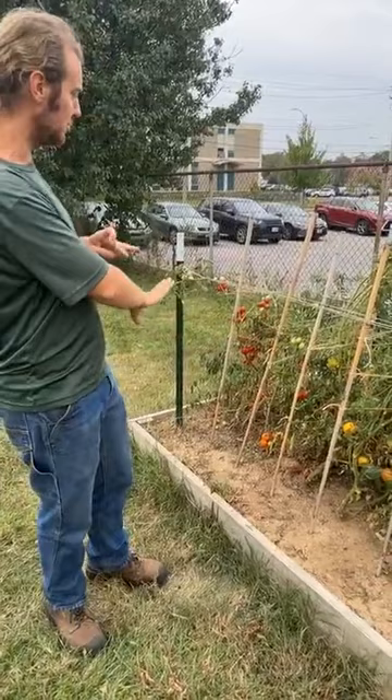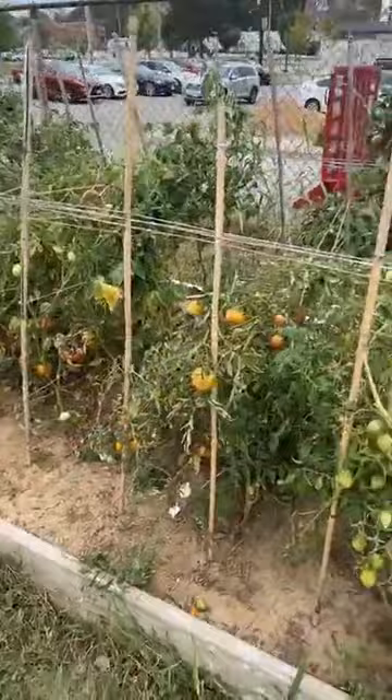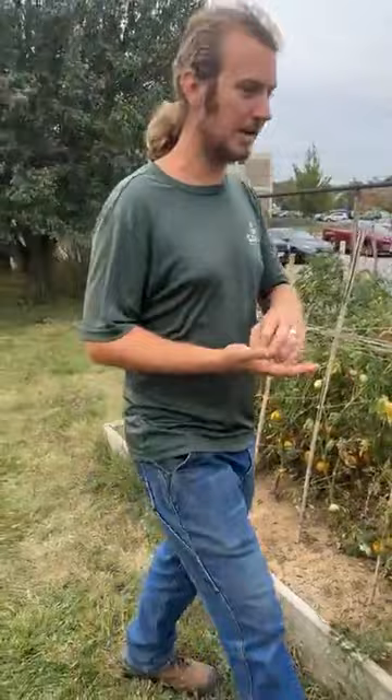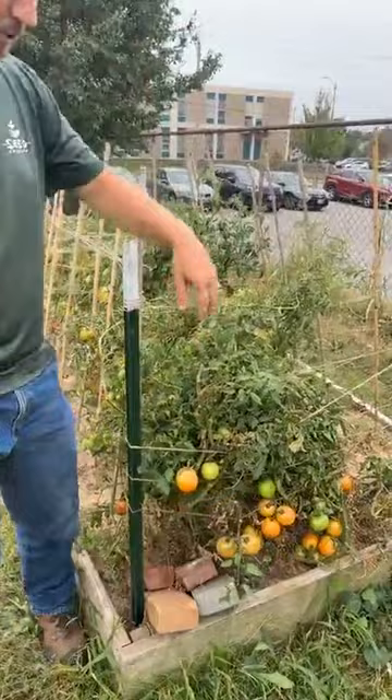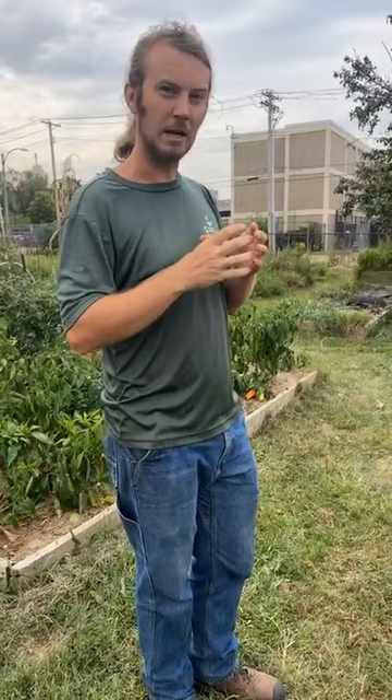They are just now starting to ripen, which is about what we expect because these are storage tomatoes — ones you would harvest in the fall for storage in the winter. You'll see there's a lot of variation as you go through here. The only one of these varieties that is not from the Mediterranean is this one on the end, which is actually a traditional Southern variety in the U.S. You'll notice it has bigger fruit — Americans like bigger fruit for some reason — but bigger fruit is generally harder to store and has a lot more water content.